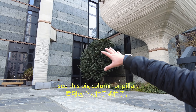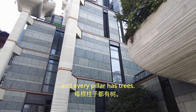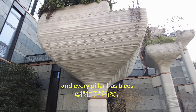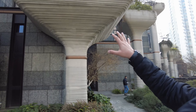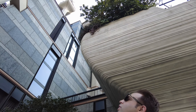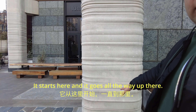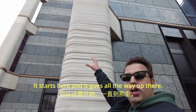Inside the building, you can see these big columns — big pillars — and every pillar has trees on it. It's quite big. You see this one? It starts from here and goes all the way up.